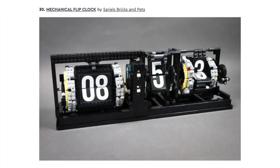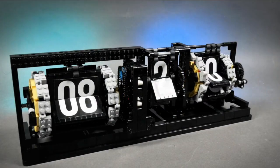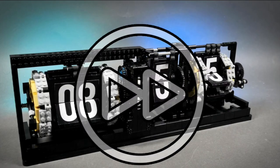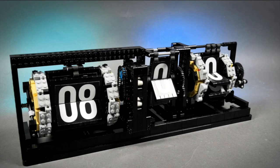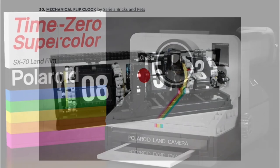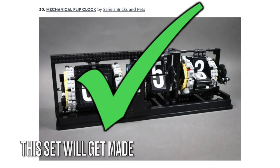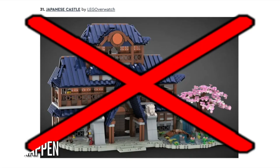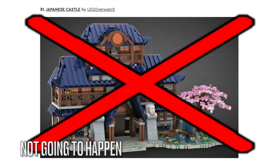Next is the Mechanical Flip Clock. I like how the mechanisms and gears work to create the hours, minutes, and seconds turning at different rates. Maybe this will go in the line of other real-life objects turned into LEGO sets like the Polaroid Camera, and I'm hoping these sets will get made. Next is the Japanese Castle, and as I said before, LEGO Ideas can't approve architecture sets, so I don't think this set will get made.